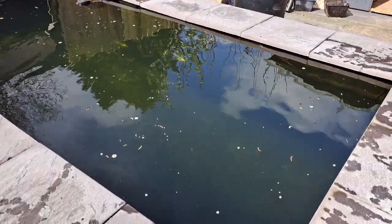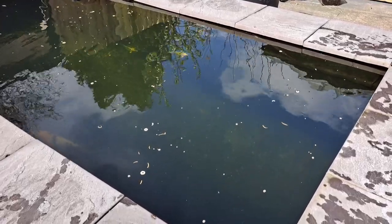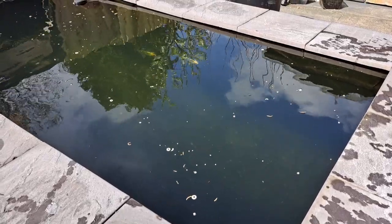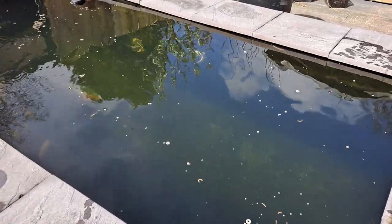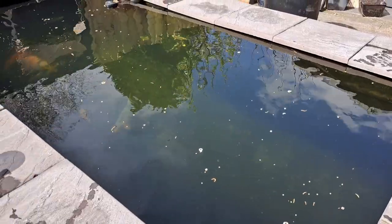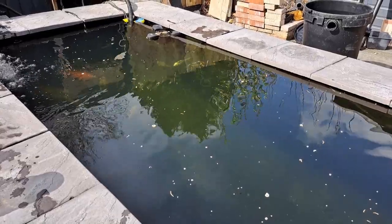Now I just wait for the water to clear up, which should take probably about a day, maybe two days. I never use things like Clear Water and all the other stuff you can buy for algae — I've found that bleach does just as good a job and it's not harmful to the fish. So there we go, that's it for today.